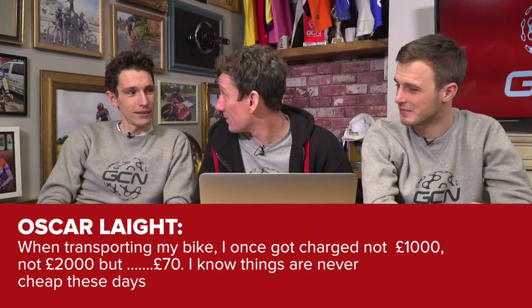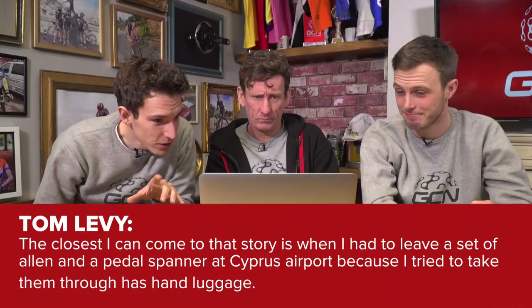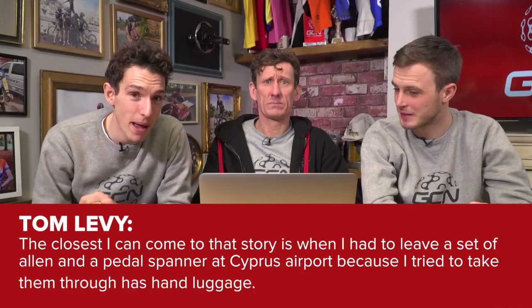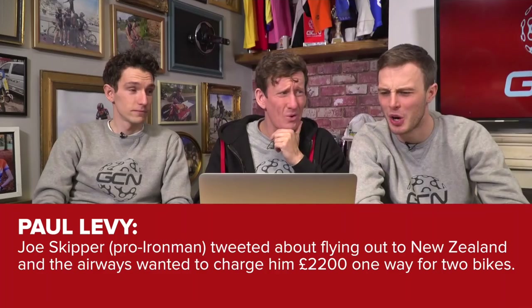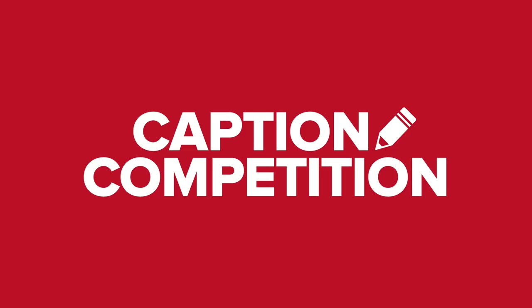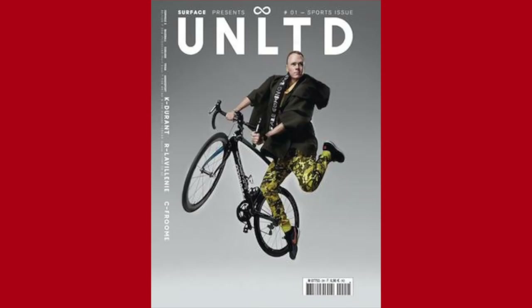We'll finish Cycling Shorts this week by checking in with our excess baggage story from last week. Oscar Leight got charged 70 pounds transporting his bike. Earthstick had to leave a set of Allen keys and a pedal spanner at Cyprus Airport in 2014 — brutal. Tom Levy sent in a story about pro Ironman athlete Joe Skipper, who was charged 2,200 pounds one way to take two bikes to New Zealand — so he got someone to pick up his road bike and wore so many clothes that he didn't pay any excess baggage. The moral of the story is no one can beat Lee Howard's story, so he wins.